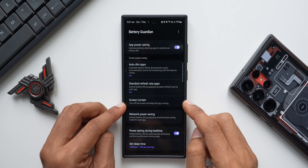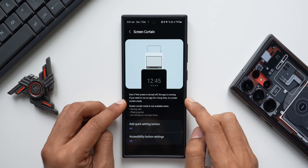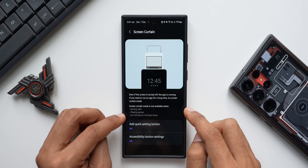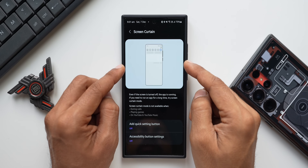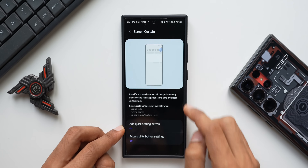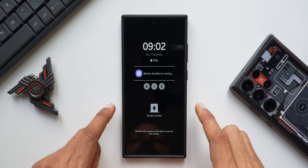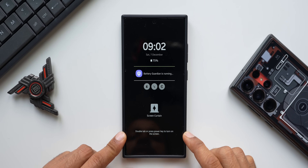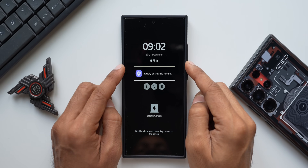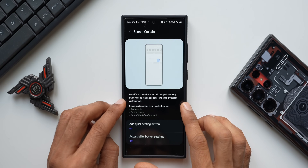Then we have Screen Curtain — this turns off the screen while keeping applications running. If you need to run an application for a long time, try Screen Curtain mode. It is not available during calls, playing games, or on YouTube and YouTube Music. When enabled, the screen goes dark showing only basic info like date and battery percentage, and you can double-tap or press the power key to turn the screen back on while the app runs in the background.